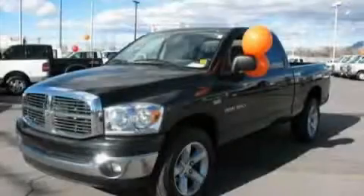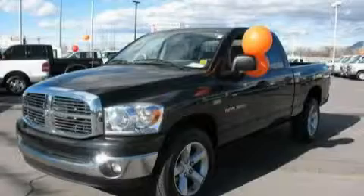This truck's powertrain includes a 5.7 liter 8-cylinder engine and an automatic transmission. Stop by today and test drive this vehicle for yourself.